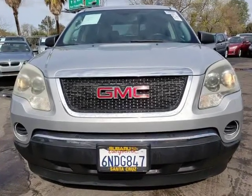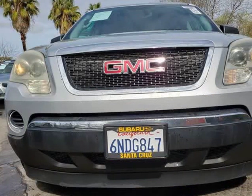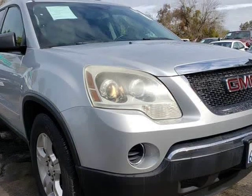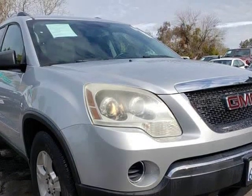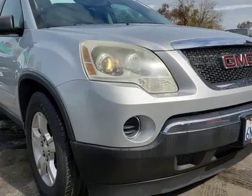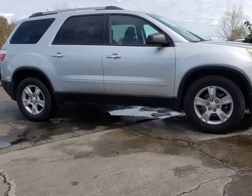Key features: 3.6 liter V6 offering 288 horsepower, connected to a 6-speed automatic transmission, front-wheel drive, 3rd row seats, 8-passenger seating. Technology includes available satellite radio and CD player. Safety: our great-looking GMC Acadia will not only keep you looking great but will keep you safe with ABS and multiple airbags.